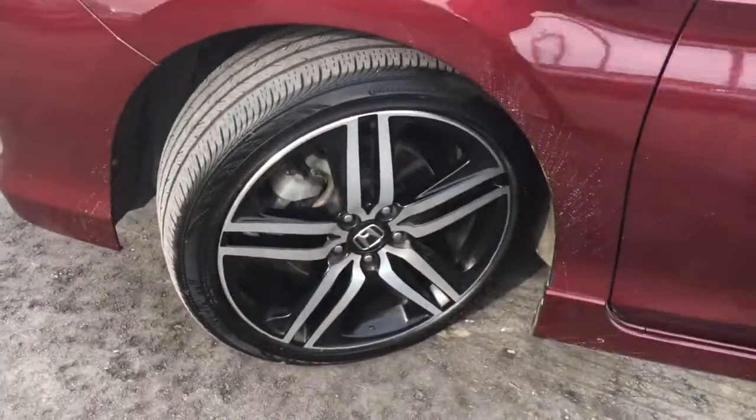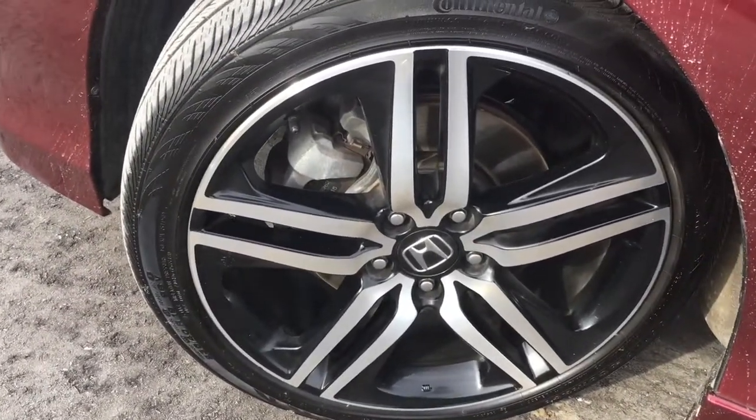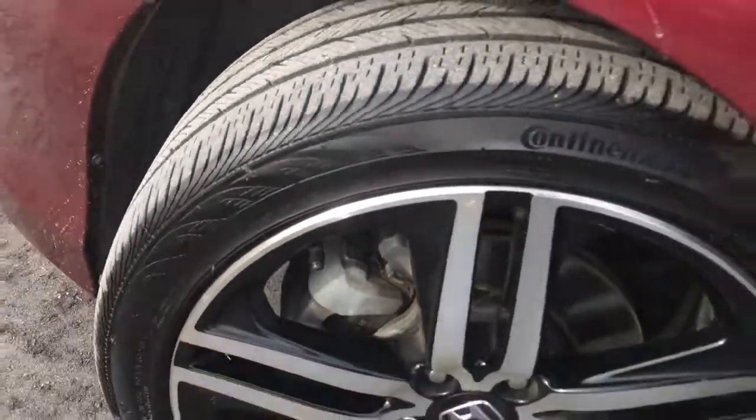Coming around the side here you'll see we're riding atop 19-inch aluminum alloy wheels with power-assisted ventilated front disc brakes and solid rear disc brakes, as well as plenty of tread on those tires for you.